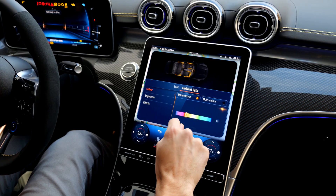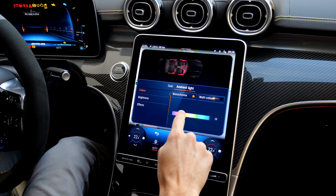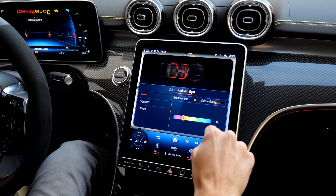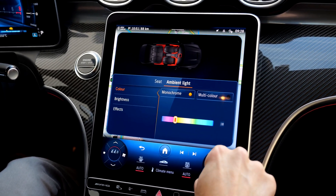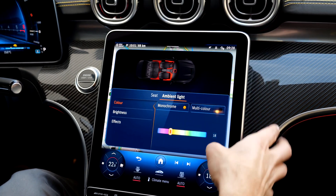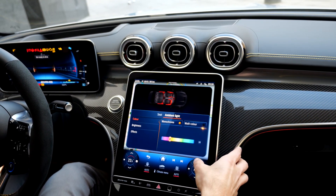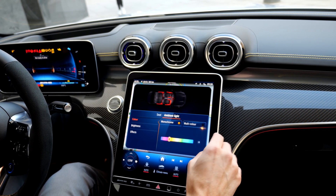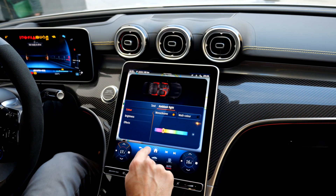You can change the colors of the ambient lighting — in AMG red, of course, it's really cool. A nice effect: when you switch the temperature, you can see in the air vent that it turns blue or red depending on whether you go warmer or colder. Very nice, emotional things to play around with indeed.